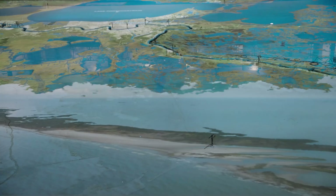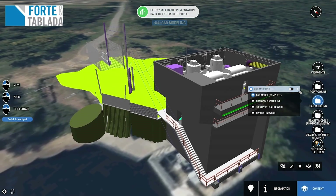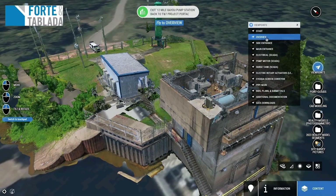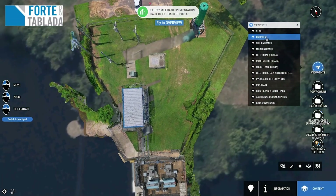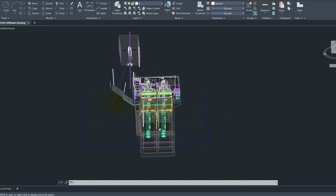In a world where virtual and physical realities converge, revolutionary digital twin technology is reshaping the future of engineering at Louisiana State University. For the first time, engineering students are getting a taste of being an artist. They're creating an object that can inspire people, and I think that's a really interesting direction for our engineers — and it just lights them up.